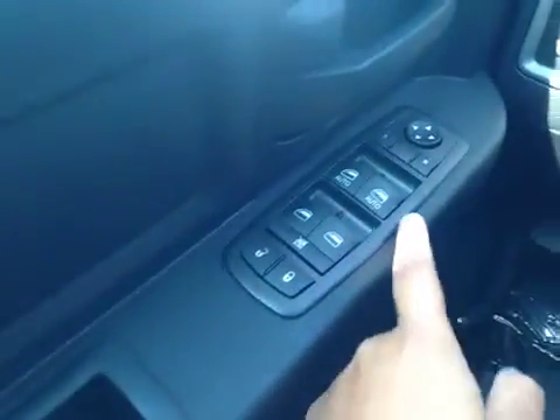On the driver side we have power locks, power windows, and power mirrors. Here's your lights and there's your dash.